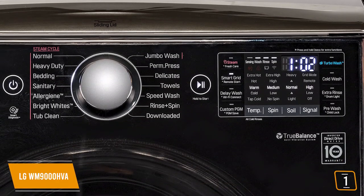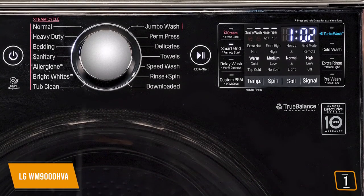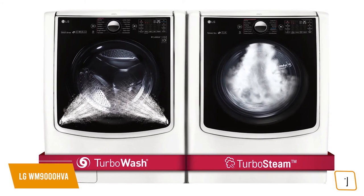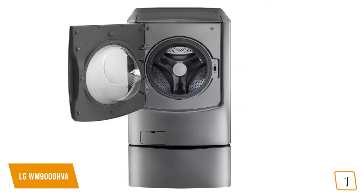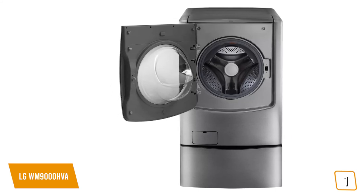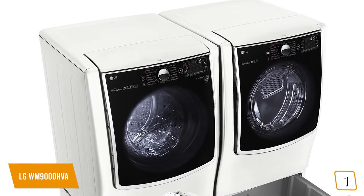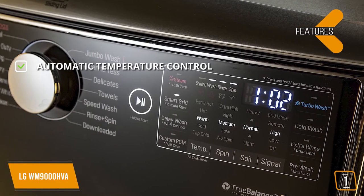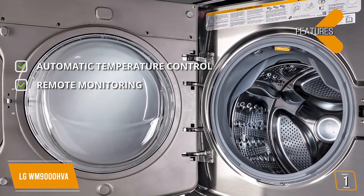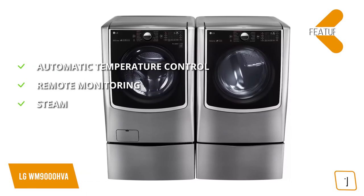You have 14 different wash cycles to choose from and five temperature settings so you always get your needs met. The dryer features automatic temperature control to prevent over drying, automatically adjusting the drying time for maximum efficiency. The sound reduction technology ensures that you won't have to put up with a lot of noise while it is running. It's perfect for large families or those who wish to clean huge bed comforters, but the obvious downside is its enormous size — just make sure you have enough space to accommodate the WM9000HVA. Features include automatic temperature control, remote monitoring via your mobile device, and steam to keep wrinkles out of your clothes.